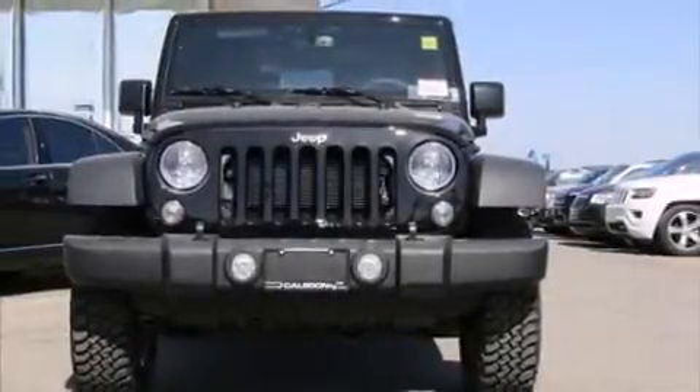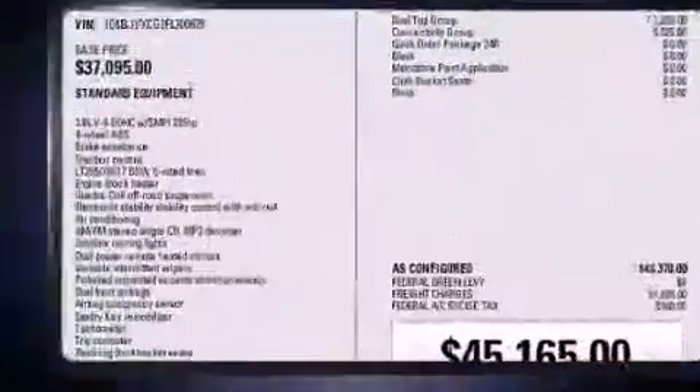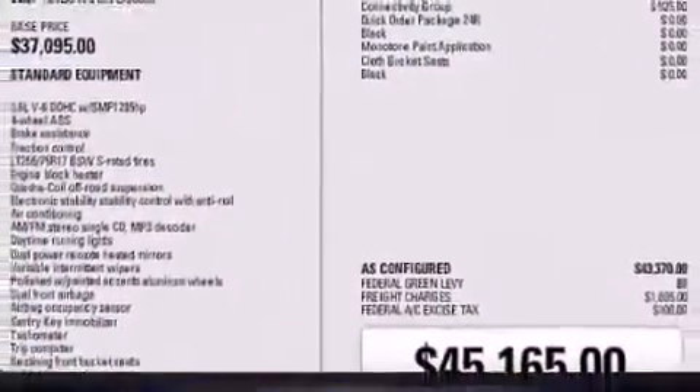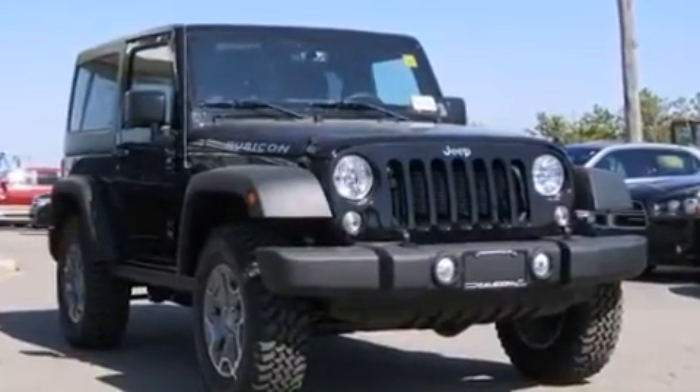Step into the 2015 Jeep Wrangler. This two-door, four-passenger convertible is waiting for you to take home. It features an automatic transmission, four-wheel drive, and a refined six-cylinder engine.